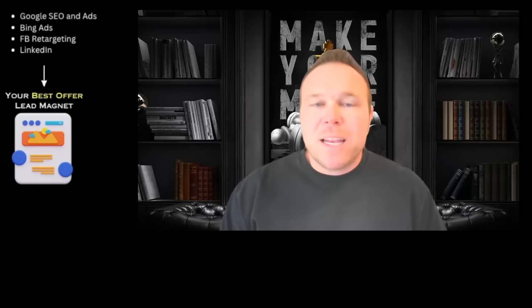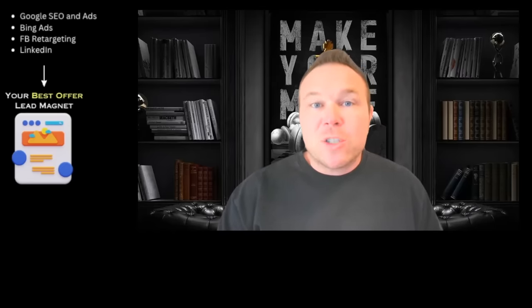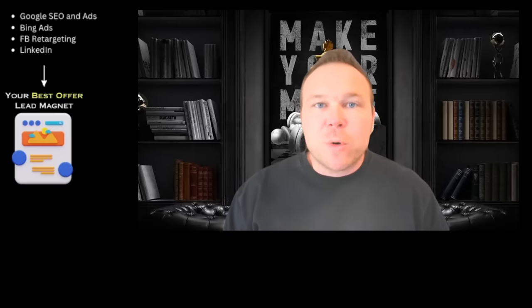We always recommend being in multiple places with your company. You want to be educating, providing value, and getting the word out so people remember you — and most importantly, remember your brand. For any service-based businesses, especially attorneys and law firms, I highly recommend Google Ads, Google SEO, and Bing Ads, because that's where a lot of customers are searching for your service. And of course, Facebook and Instagram retargeting, not so much to draw new people, Facebook groups, and LinkedIn.